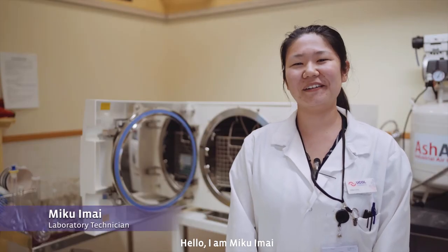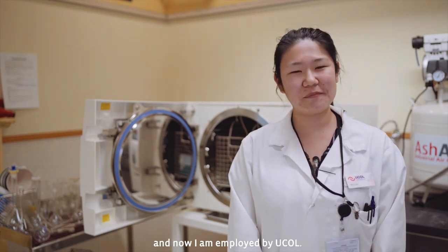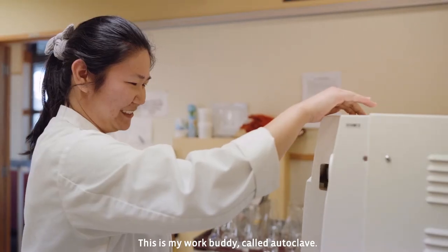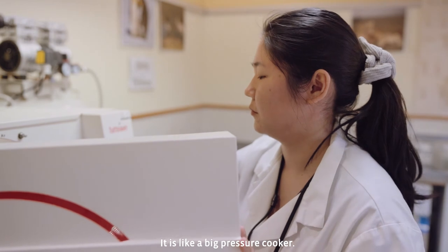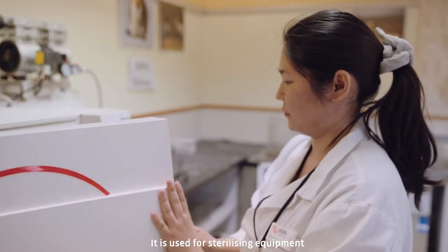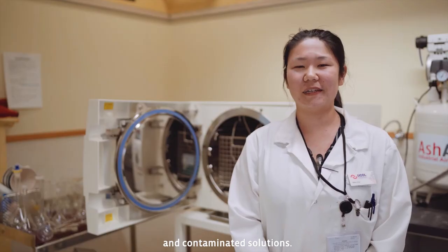Hello, I am Miku Imae. I'm a science laboratory technician here. I have completed applied science level five and six and now I'm employed by UCOH. This is my work buddy called Autoclave and it is like a big pressure cooker. It is used for sterilising equipment and contaminated solution.